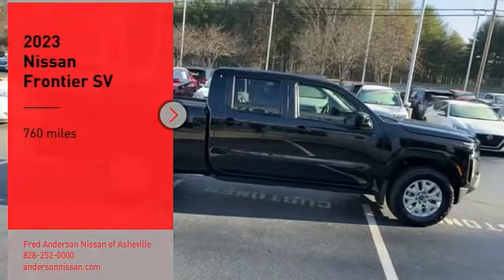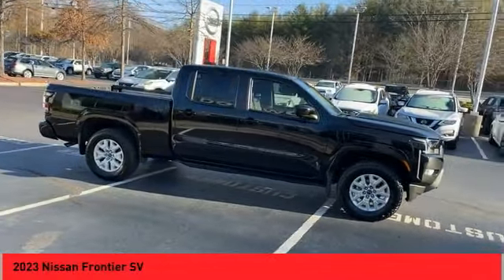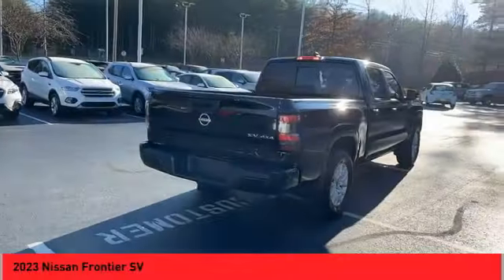You are going to love the 2023 Frontier. The Nissan Frontier offers a full-length, fully-boxed frame for strength, serious off-road capabilities, and a five-star rating for side impact crash safety.